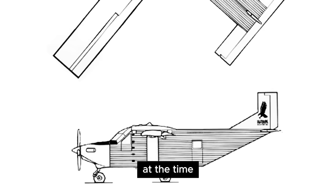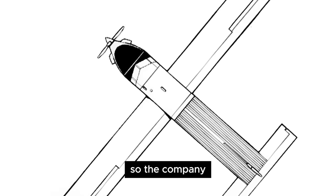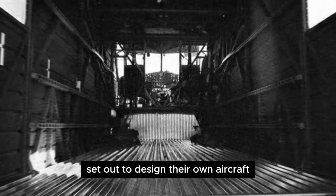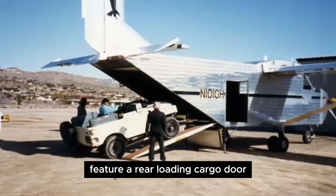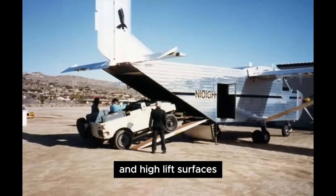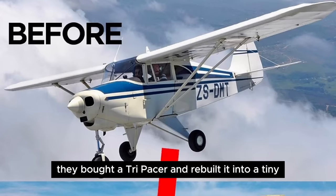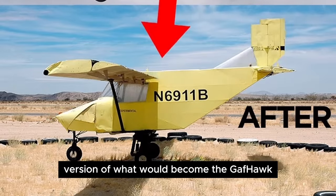At the time, there simply was nothing that suited their logistical needs, so the company, with no aviation background, set out to design their own aircraft. It had to be boxy, feature a rear-loading cargo door, and high-lift surfaces. Prior to building their first prototype, they bought a Tri-Pacer and rebuilt it into a tiny version of what would become the Gaffhawk.